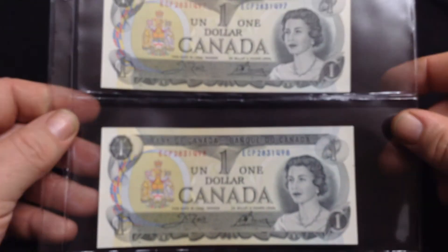A long, long time ago, before they retired the paper dollar, my dad gave me two brand new one dollar bills that he got from the bank. They've never been circulated other than from the Canadian Mint to the bank and the bank to my dad. And those are the two bills here.